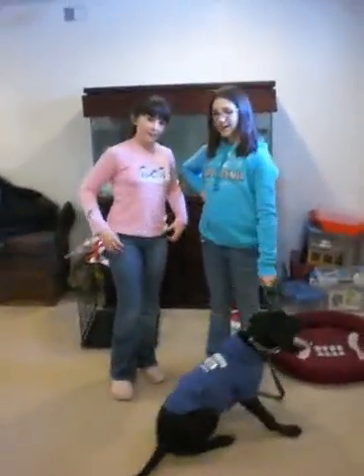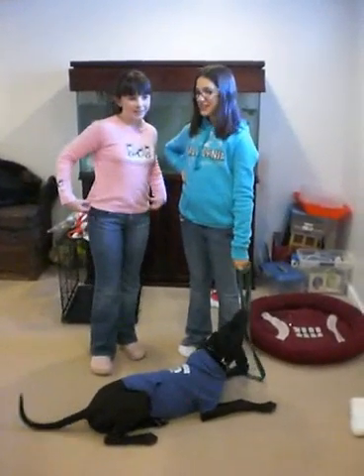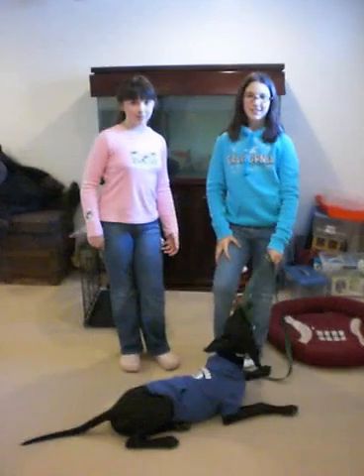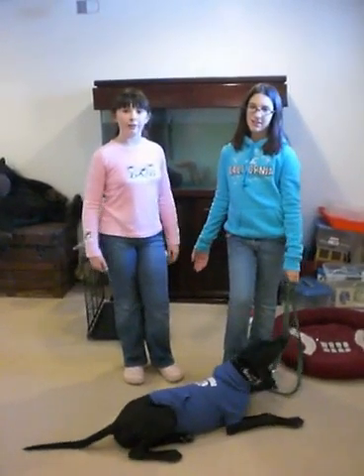Hi! Welcome to PetTastical Pet Supplies. We have supplies for dogs, cats, any animal you can think of, even people.